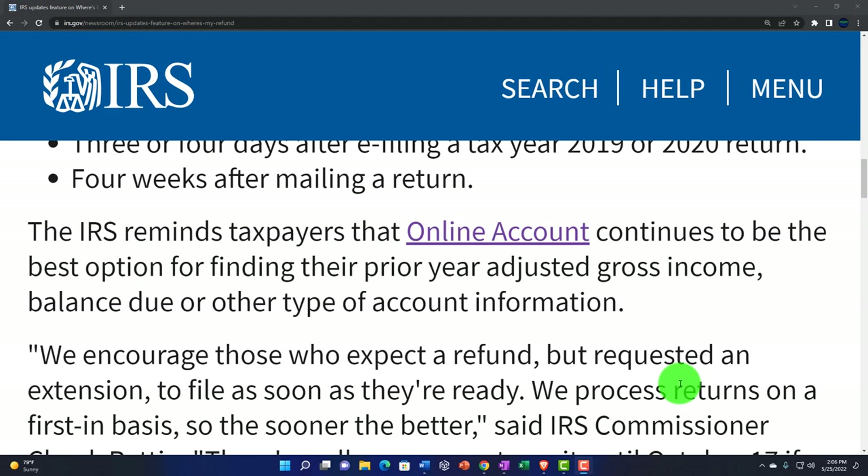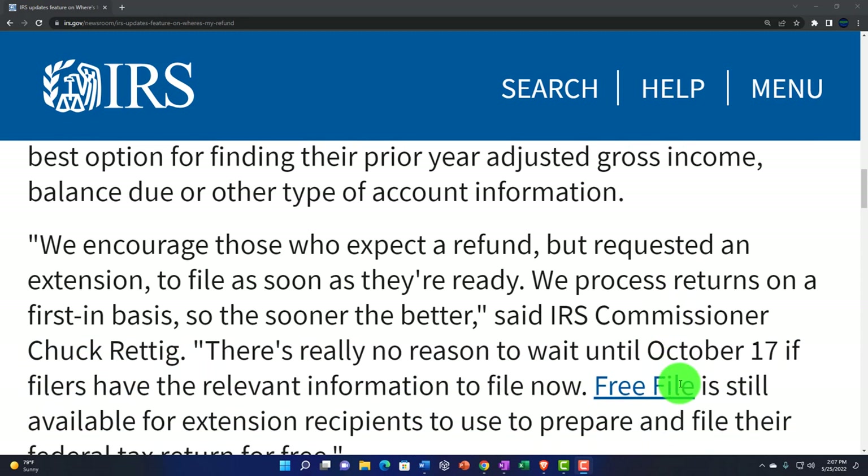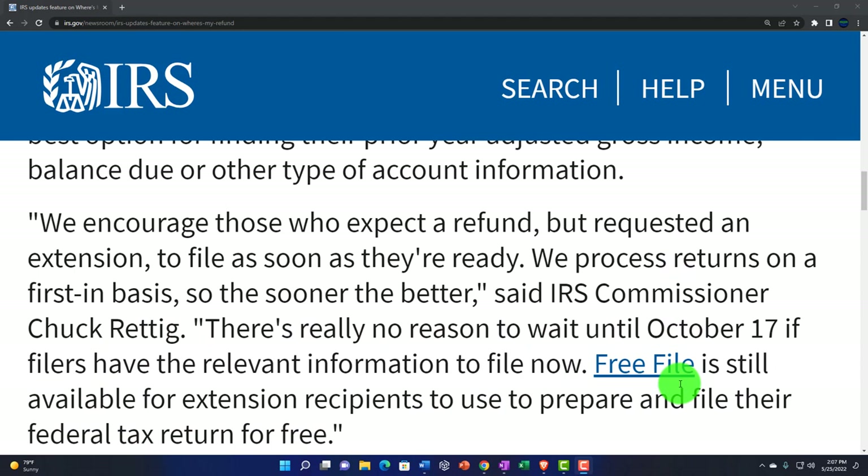The IRS is trying to push people more and more into the online account. They stopped doing the facial recognition thing and trying to track your every movement, and they're just going to do an online account — so I think you can trust it, at least for the time being. You probably want to check that out because you can get some information from it, and they're going to try to guide more stuff to that online account.